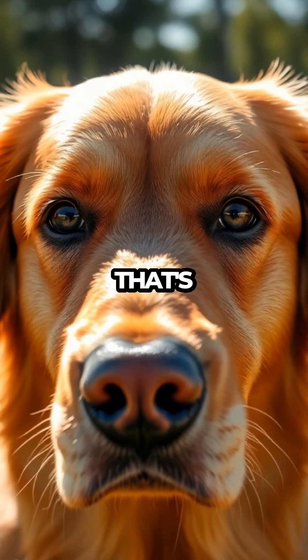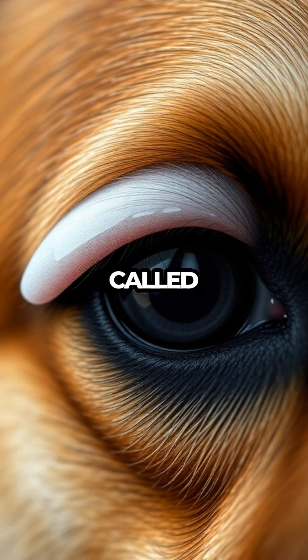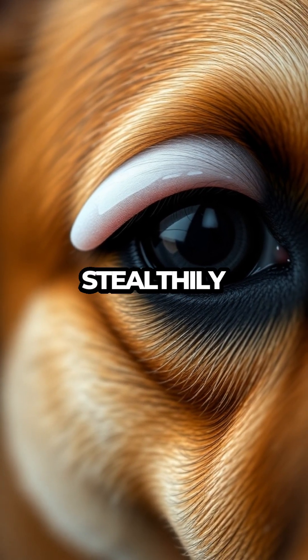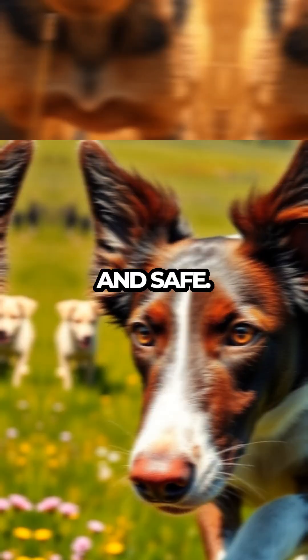Did you know dogs have three eyelids? That's right, aside from the upper and lower lids we all know, there's a hidden hero called the nictitating membrane. This third eyelid is like a secret agent, stealthily providing extra protection and moisture to your dog's precious eyes, ensuring they stay healthy and safe.